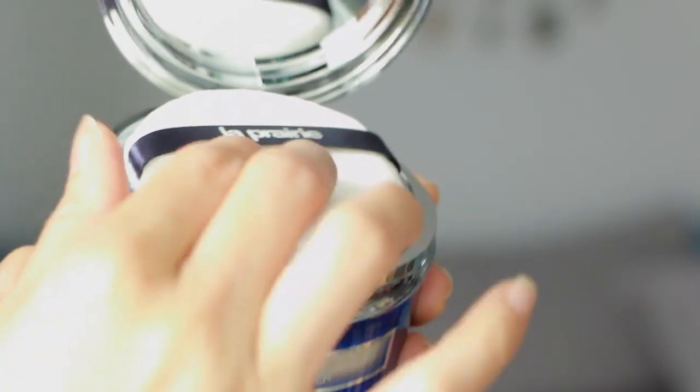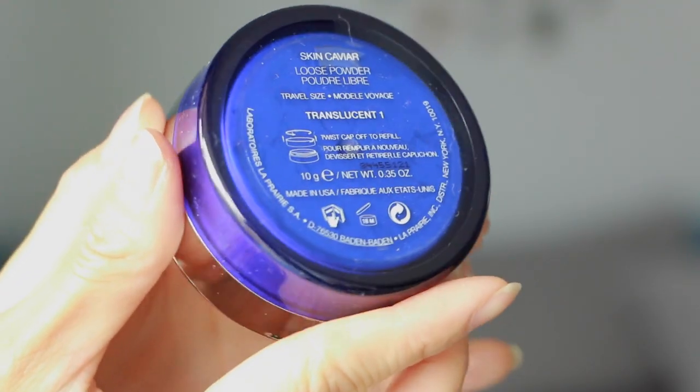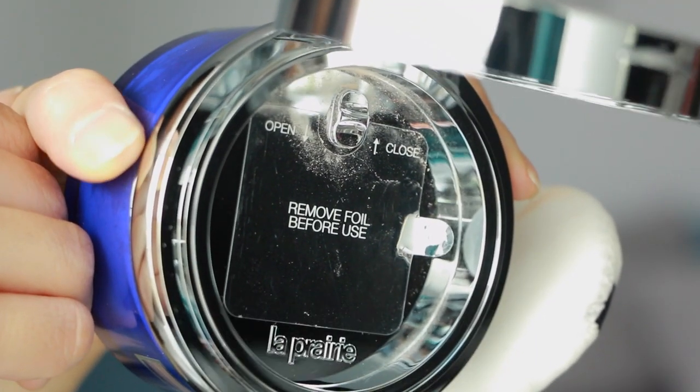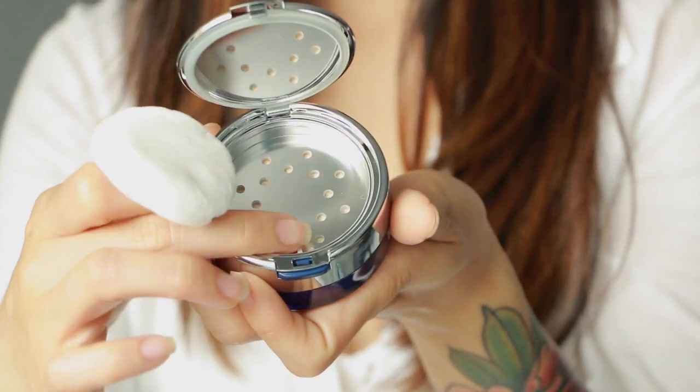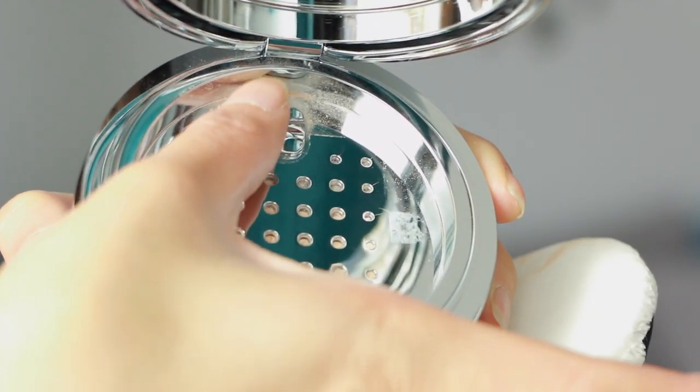If you prefer liquid foundation but don't want heavy coverage, you could try the skin caviar loose powder — they reformulated this as well, and it's whisper light. It comes in an elegant jar, and the La Prairie team has been thoughtful enough to include a complimentary travel-size jar with a closable vented system so you don't have powder spillage. The full-size powder has a generous lid with a toggle system you push up and down to open and close the perforations — I've never experienced so much thought put into packaging.